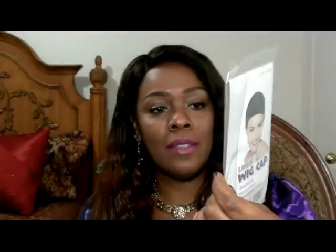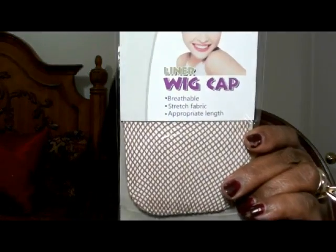This wig was really soft and there was virtually no shedding. You will also receive a wig cap liner — the netted kind, in dark brown.